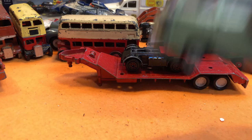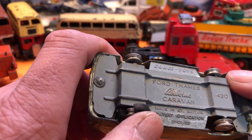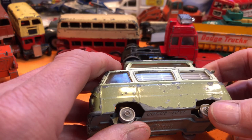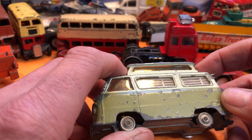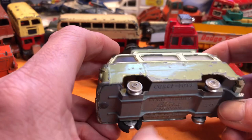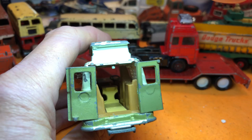This was a lovely buy — a Corgi Toys Ford Thames. I can't read the livery entirely, but I think it's an airborne caravan. It's badly play worn and chipped, but it's got the roof, the glass all looks good all around. The tyres have gone. It's number 420. The doors are there, and the interior is all there — isn't that a beautiful thing.